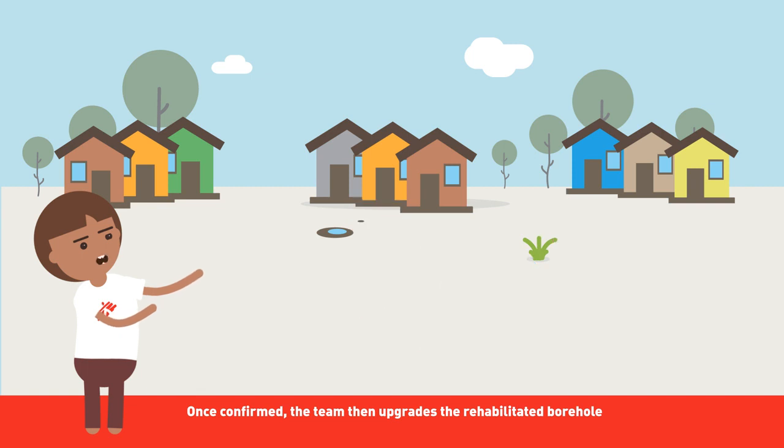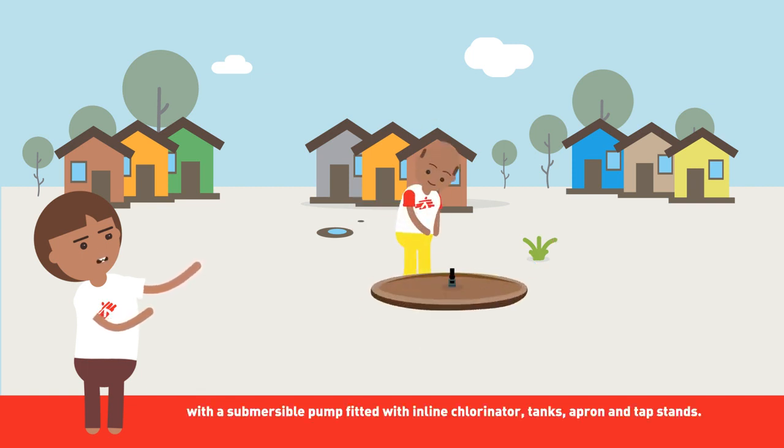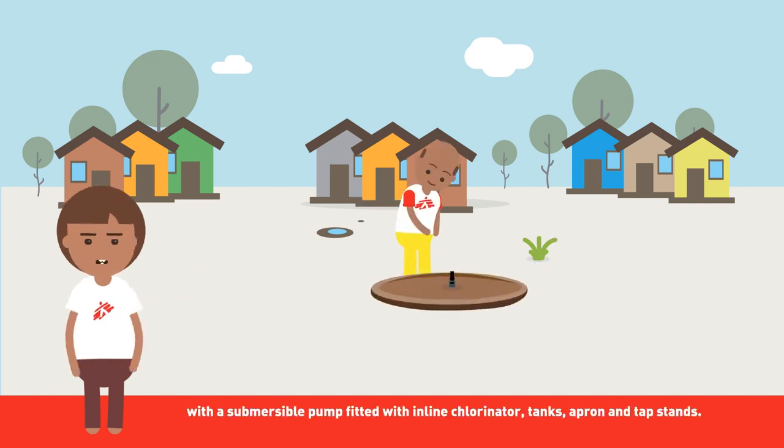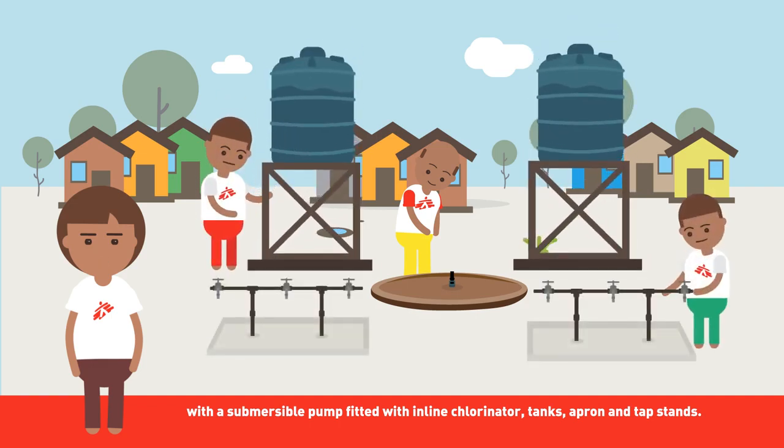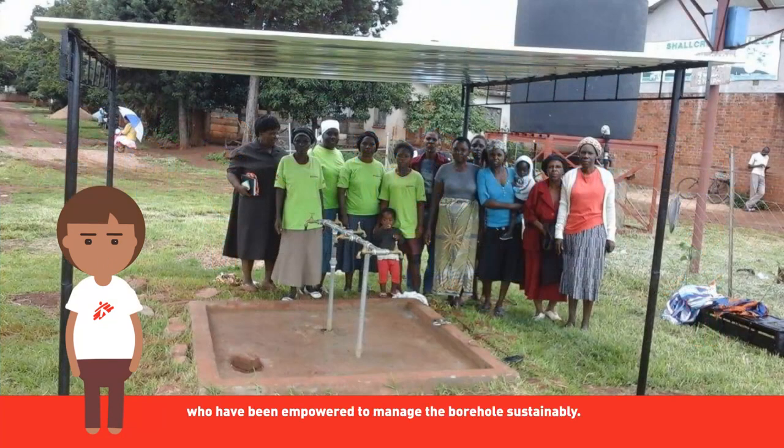Once confirmed, the team upgrades the rehabilitated borehole with a submersible pump fitted with an in-line chlorinator, tanks, apron, and tap stands. Then the rehabilitated borehole, along with the equipment, is handed back to the community, who have been empowered to manage the borehole sustainably.